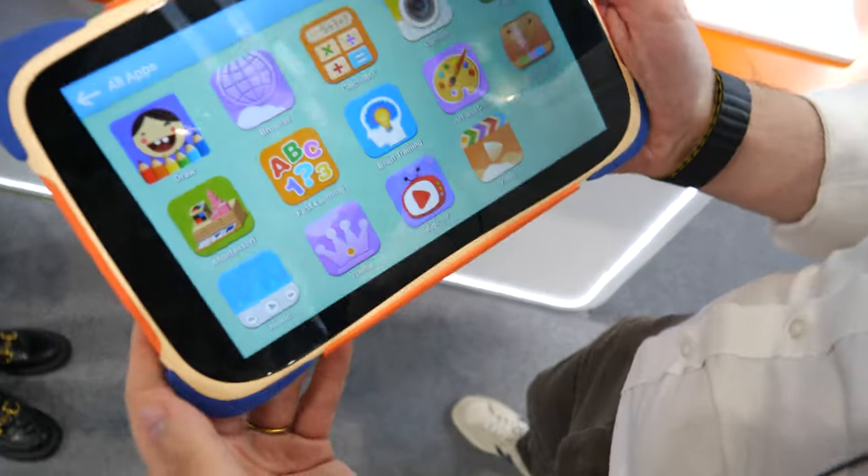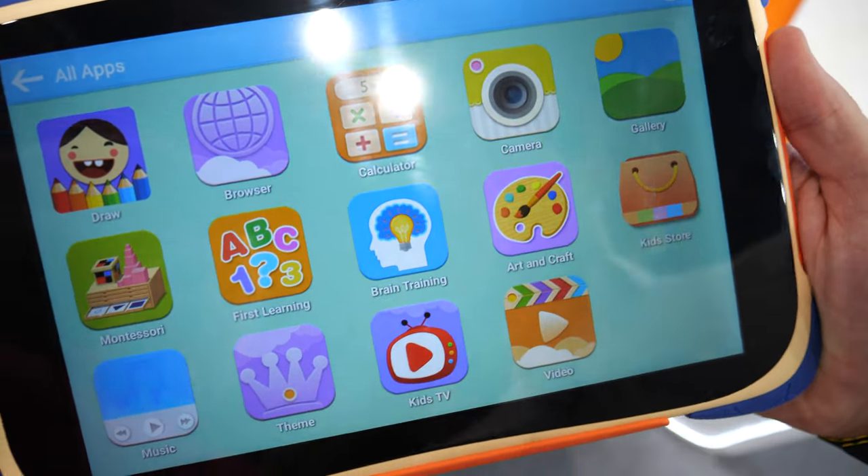Hey, how are you? This is Angel from the Hello Pro brand. Hello Pro is a brand for kids tablets, and the Home Pro is the manufacturer — the factory of Hello Pro. We also do OEM and ODM services.